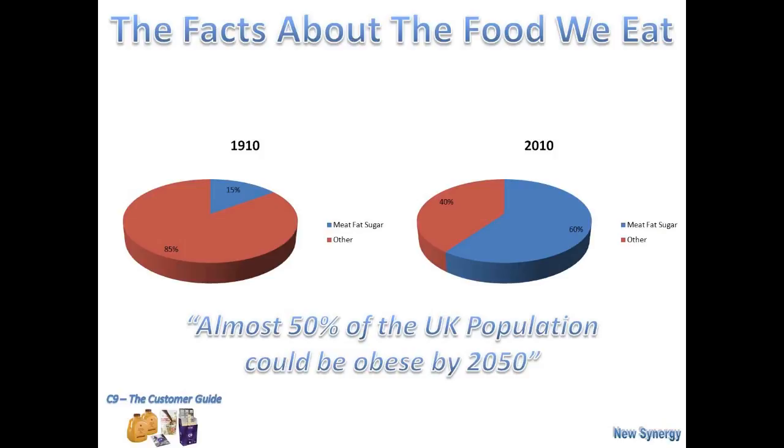And that statement at the bottom of the screen — almost 50% of the UK population could be obese by 2050. It's quite scary. So are we in control of this? Of course we are. We're very much in control of it.